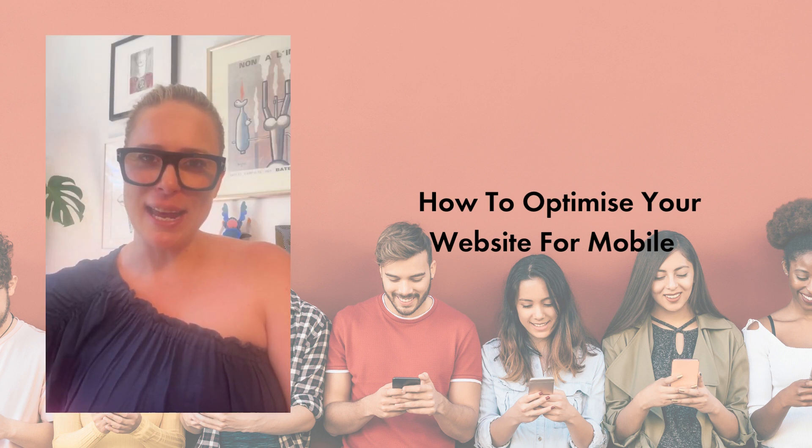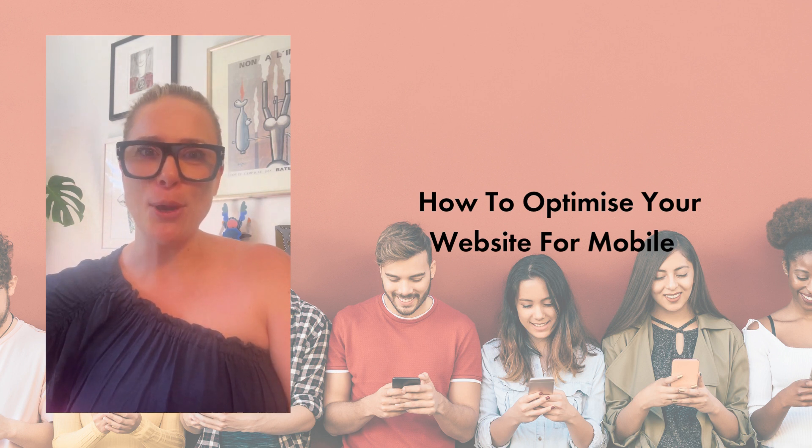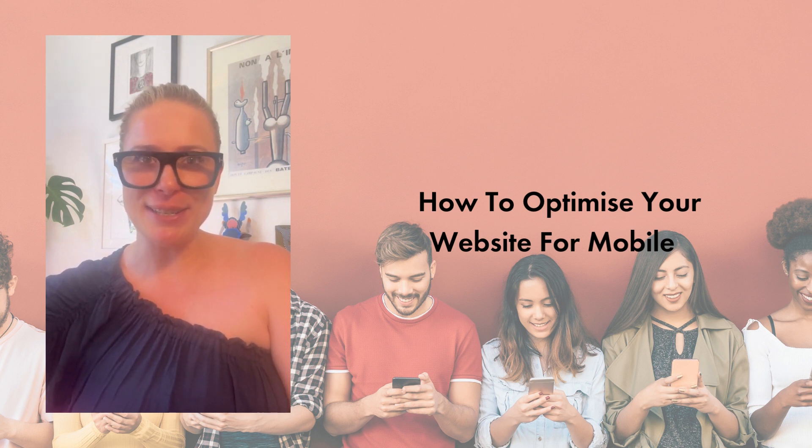Thank you for joining us today as we talk through mobile website optimisation. We hope you've gotten some useful advice that will help you on your journey to true optimisation. If you need any assistance, please reach out to us at jane@janehayesconsulting.com.au and we look forward to talking to you soon.